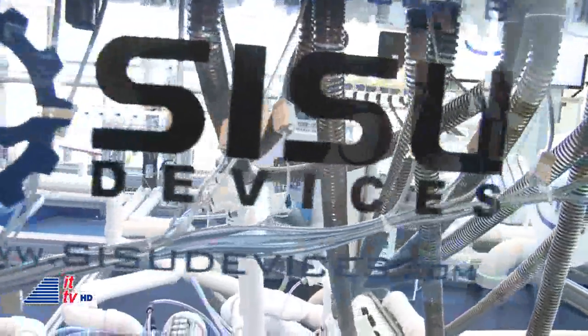Russ joins us from Sisu Devices. Tell me, Russ, about how from concept to right here, doing the job at the IDF, you have made this work.